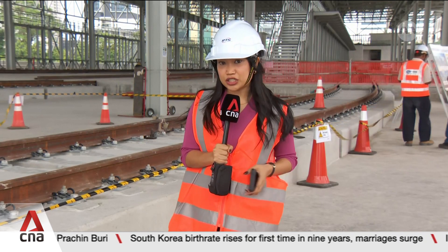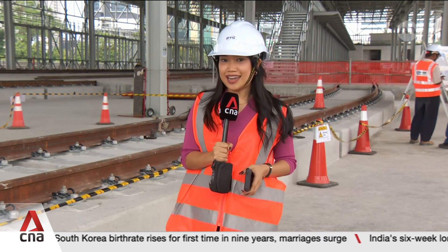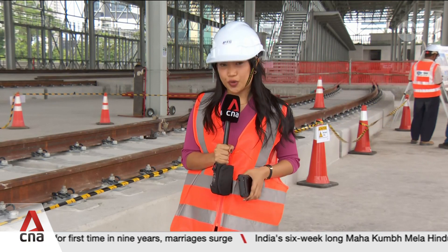Next month in March, there will be an installation for traction power, signaling and communication systems. Nadira Zaidi, Johor Bahru.